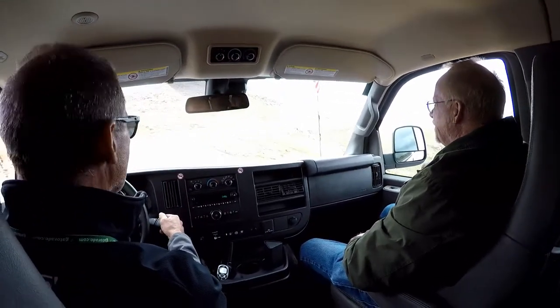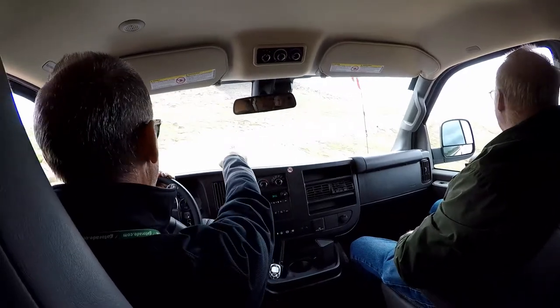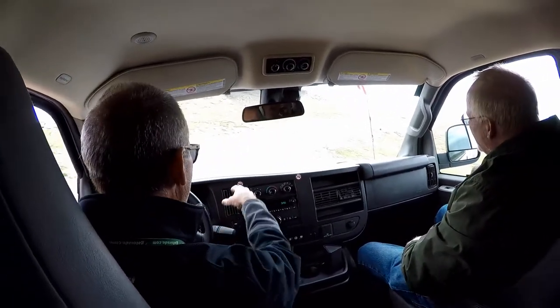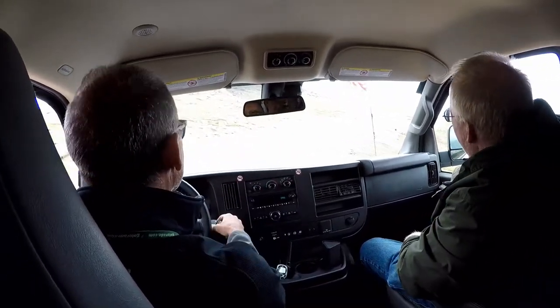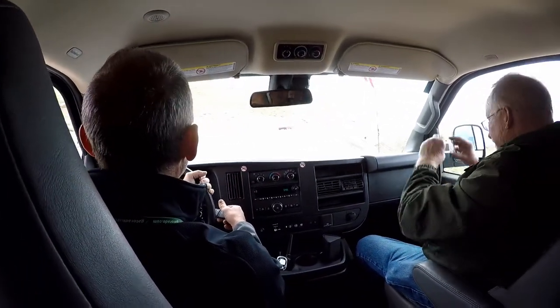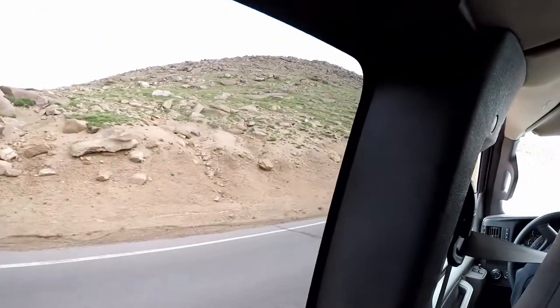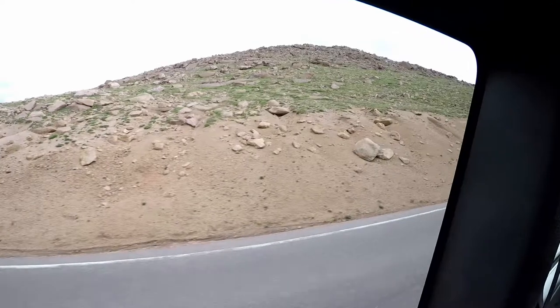I'd rather have you drive it anyway. There's a bighorn sheep right here in front of us — a couple of them. See the little white butts? That's how you spot them because you can't see them otherwise. Those are ewes, the females. They're hard to see, aren't they?